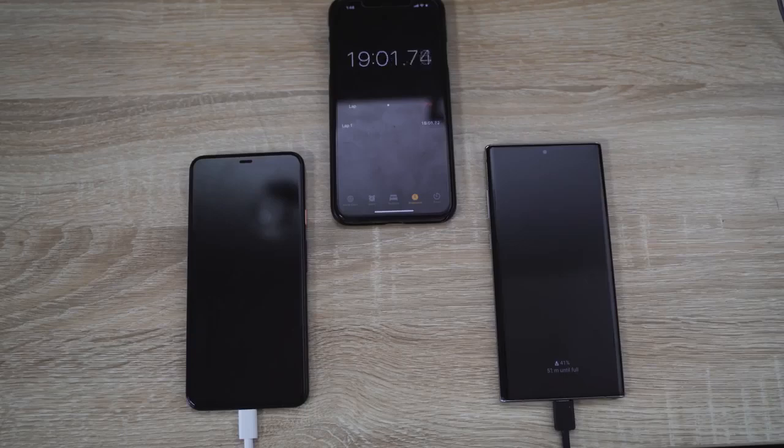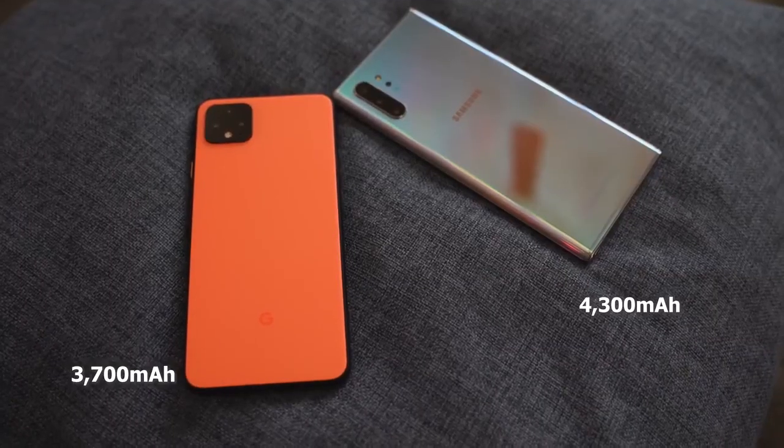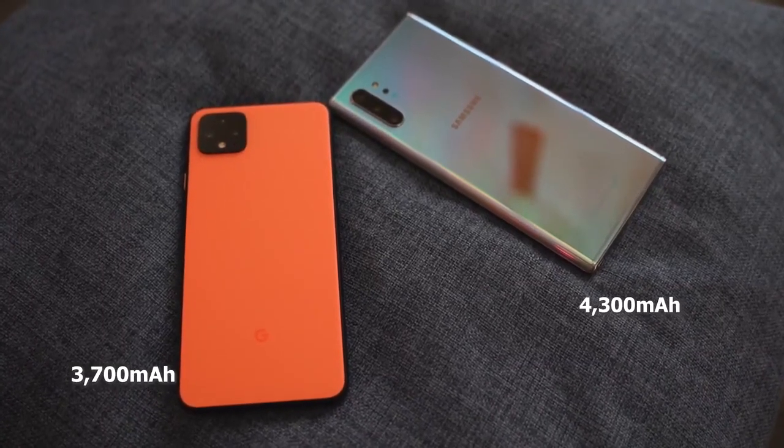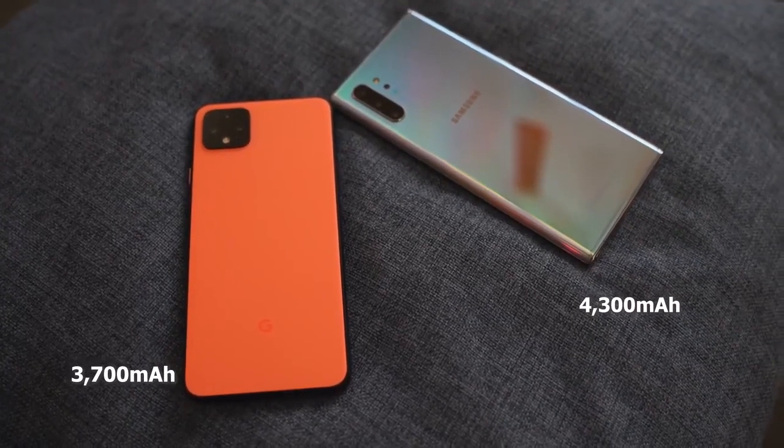The Pixel 4 XL comes with a fast charger at 18 watts, and the Galaxy Note 10 Plus has a 25-watt charger. Both devices have two different battery sizes — a 3,700 milliamp battery in the Pixel 4 XL and a 4,300 milliamp battery in the Galaxy Note 10 Plus. Without wasting more time, let's do some charging.